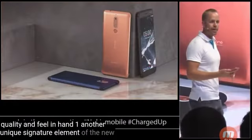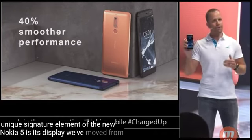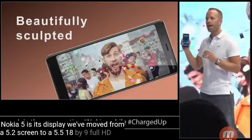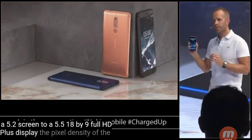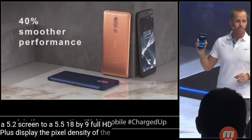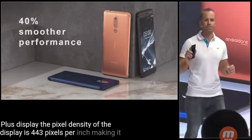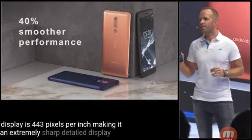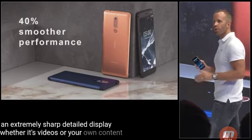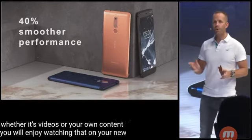Another unique signature element of the new Nokia 5 is its display. We've moved from a 5.2-inch screen to a 5.5-inch 18:9 Full HD Plus display. The pixel density of the display is 443 pixels per inch, making it an extremely sharp, detailed display. Whether it's videos or your own content, you will enjoy watching that on your new Nokia 5.